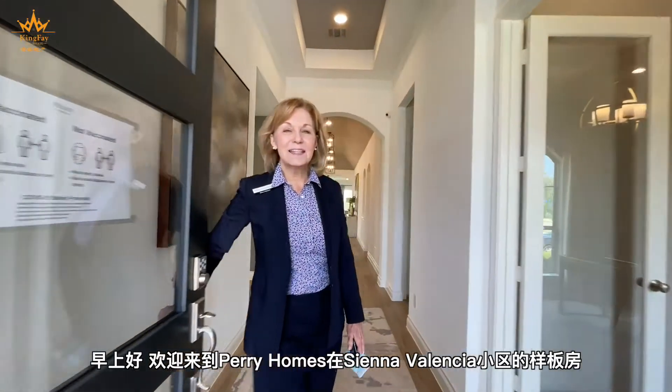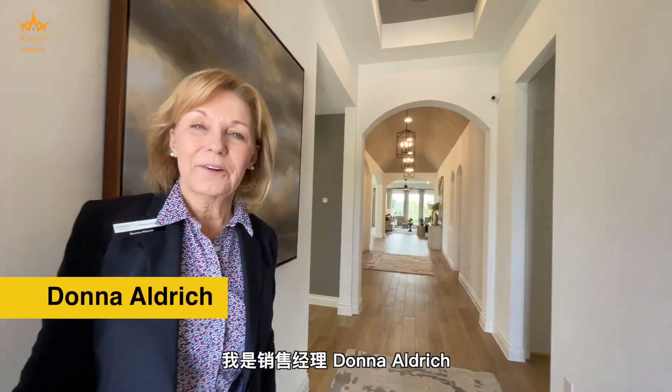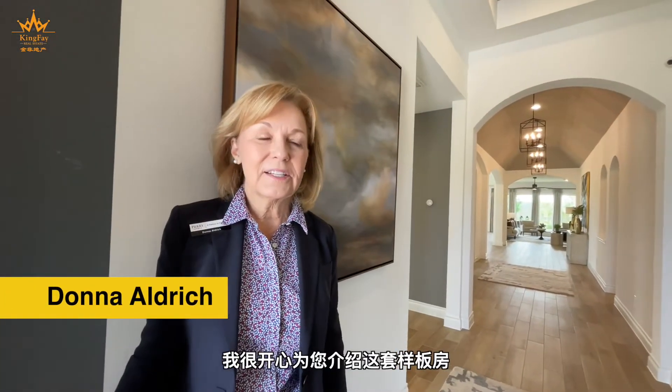Good morning. Welcome to Perry Homes in Siena, Valencia. I am Donna Aldridge, a sales manager, and I'd like to introduce you to our model.